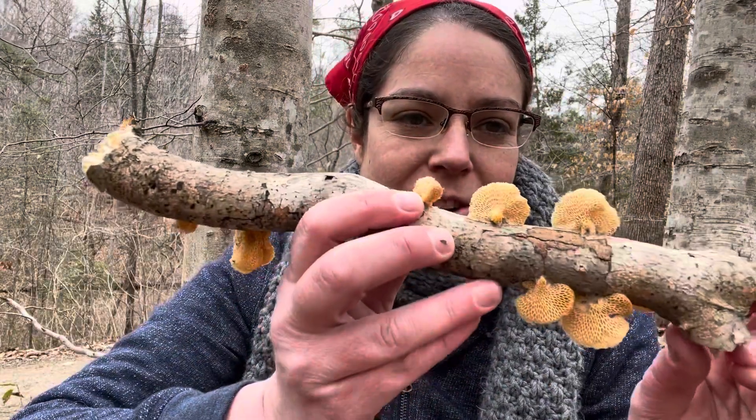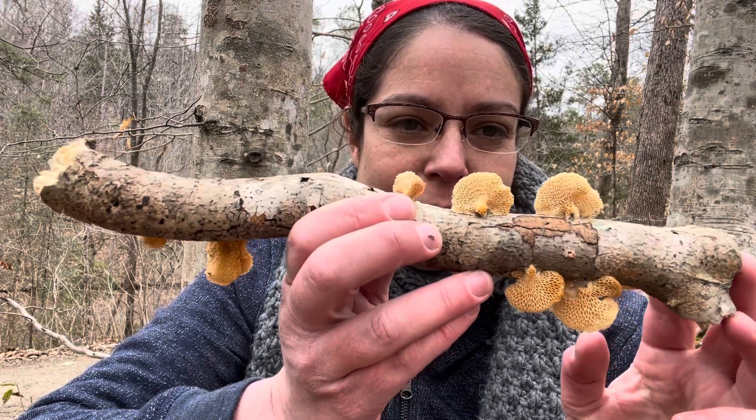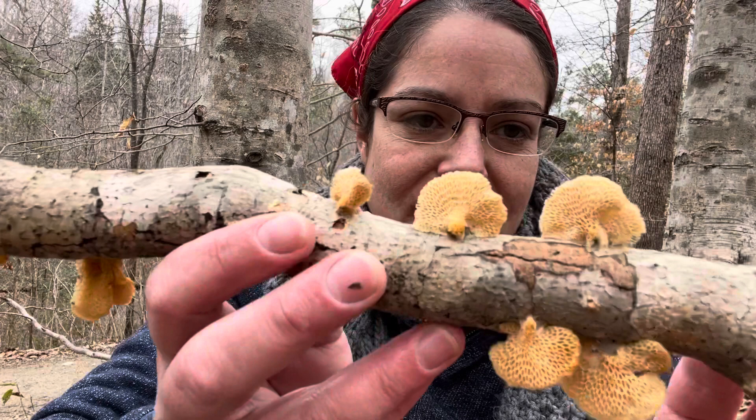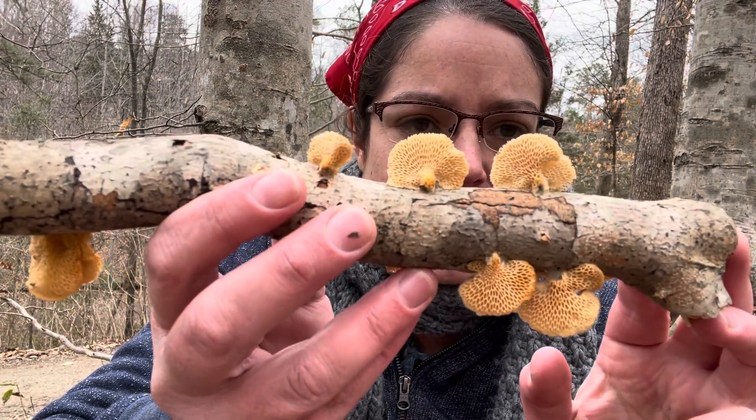Hey mushroom nerds, it's Anna McHugh. I want to show you a specimen of one of my favorite mushrooms that grows with beech trees. This is a neofavolus mushroom, and their common name is the hexagonal polypore.